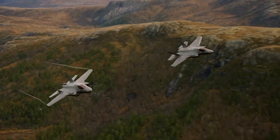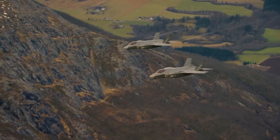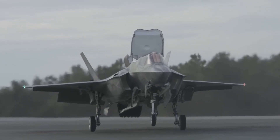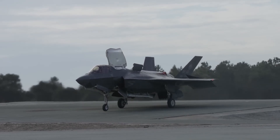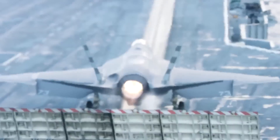Packed with advanced tech, it features the APG-81 AESA radar, sensor fusion, and the Distributed Aperture System (DAS) for unmatched situational awareness. With over 1,000 units delivered and plans for more than 2,400 globally, each F-35 costs around $85 million. Known for its stealth, versatility, and network-centric warfare capabilities, the F-35 Lightning II is redefining the future of air combat.